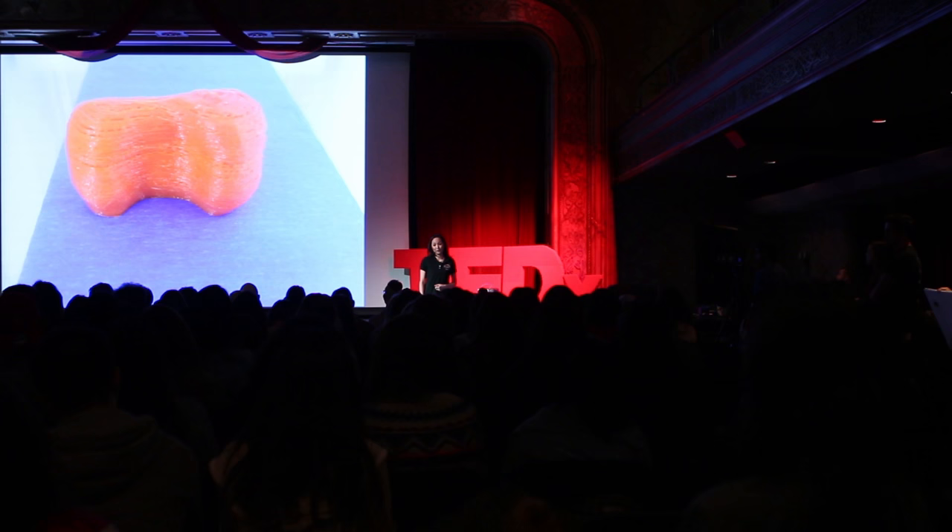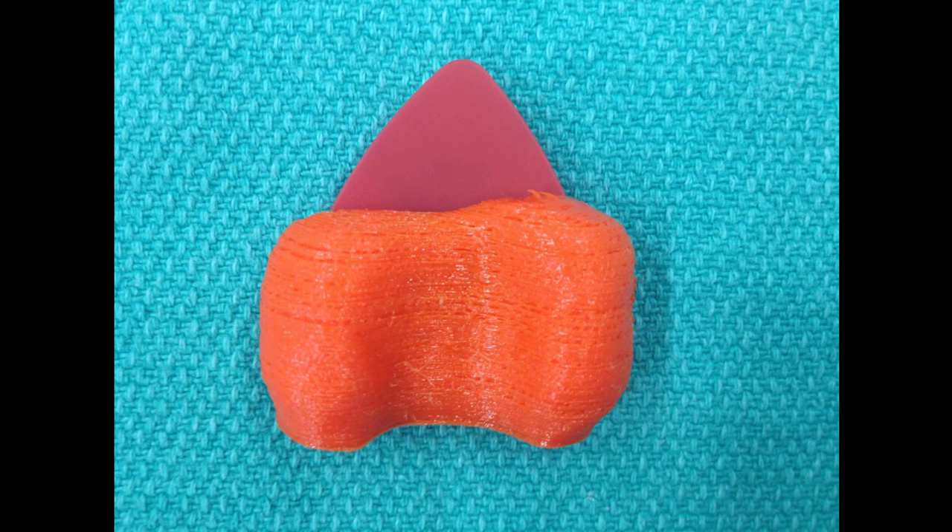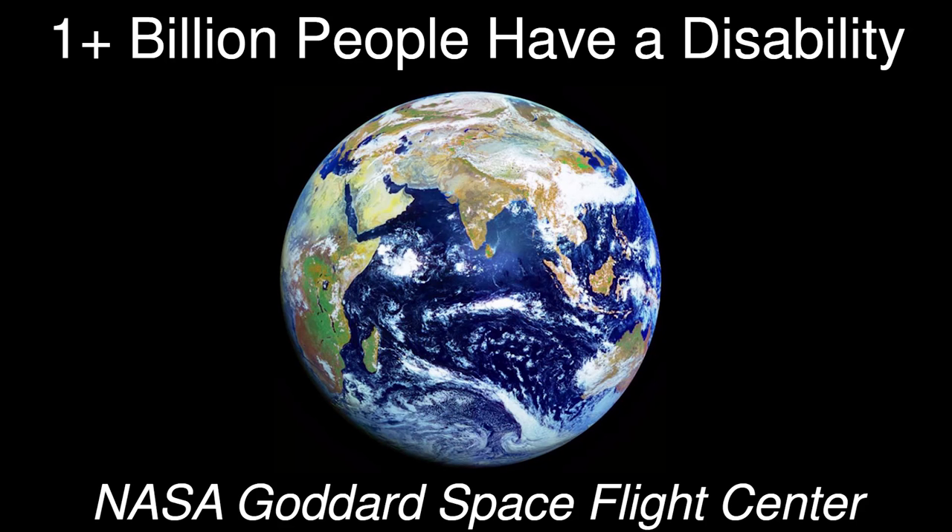And now we have a printed guitar pick handle for this patient. What's very exciting is now he can take this file, and anytime he needs a new pick handle, he can just go to his local 3D print shop and get another one made.